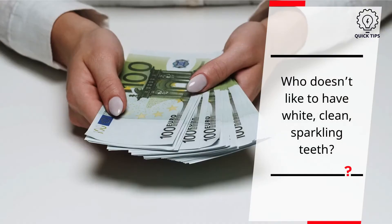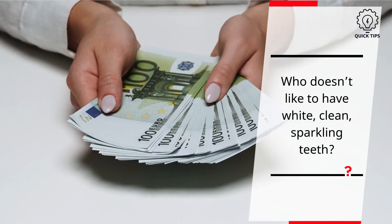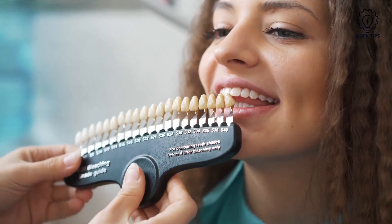Effective teeth whitening — who doesn't like to have white, clean, sparkling teeth? People are willing to spend large sums of money just for this. In this video, we will look at the options that are simple, natural and safe.